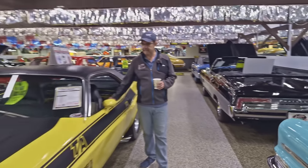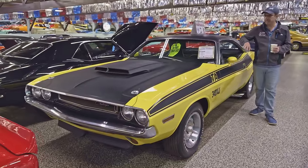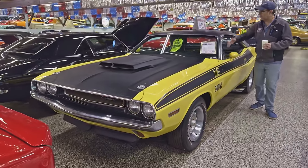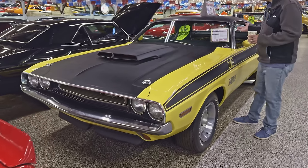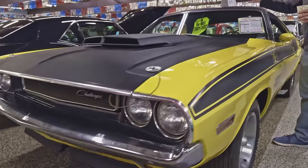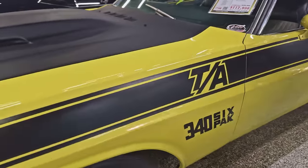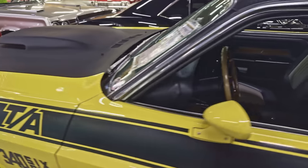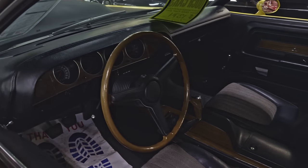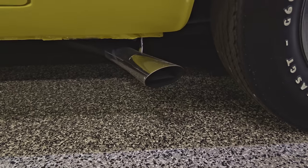Then we've got a '70 Dodge Challenger TA. This is a survivor — the exterior was repainted one time, but all the jams are original. Interior, the dash, the vinyl top — all that's original. It's numbers matched throughout. It's the 340 six-pack with a four-speed. The four-speed makes this very desirable. These were high-performance cars. One of the few factory cars where the exhaust comes right out the side of the car — they actually put bigger tires in back to raise the car up for exhaust clearance.